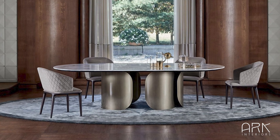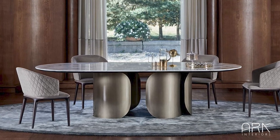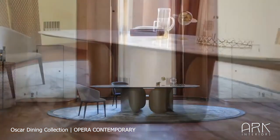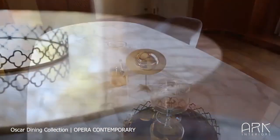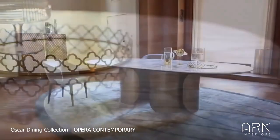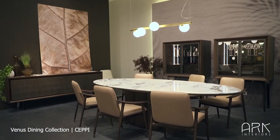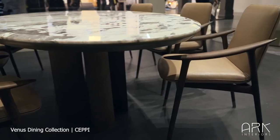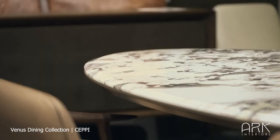For a unique and graceful option, our collection of the best oval tables is sure to captivate you. The Oscar Oval Table by Opera Contemporary with metal bases is renowned for its captivating contrast between the base and marble top — its cylindrical structure showcases an intriguing hollow interior. Refined and sophisticated, the Venus Oval Table is a captivating masterpiece; its textured materials and elegant arrangement make it an essential addition to any space.